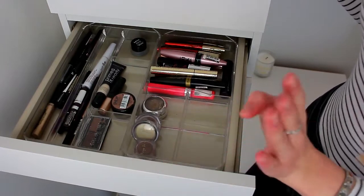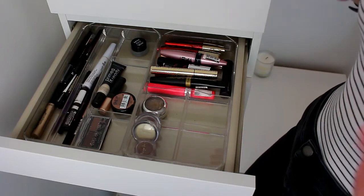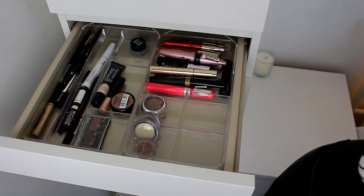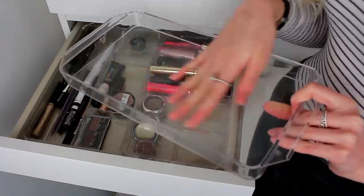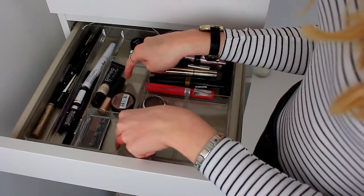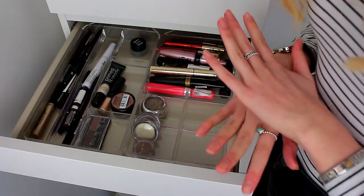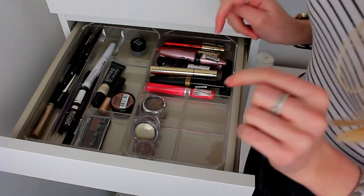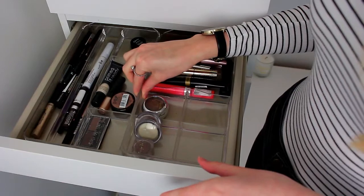Moving on to the next drawer — I have my mascaras, eyeliners, single eyeshadows, and everything like that in here. To store them I have these trays from Ikea, which came in a set of three. One is just a plain simple tray for everyday makeup, another has two longer sections and three square ones, and the third has a huge square one and four smaller square ones. These were amazing value and they fit perfectly in this drawer — I'll link them below.